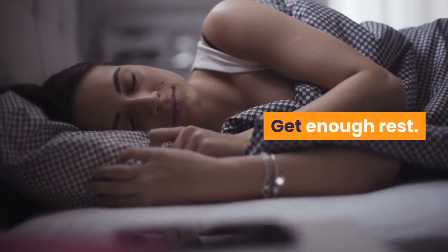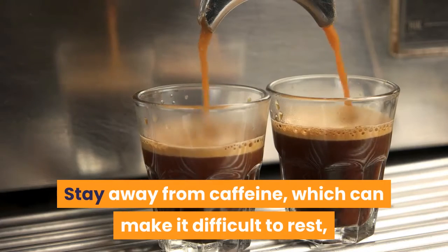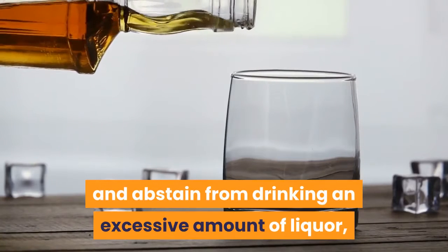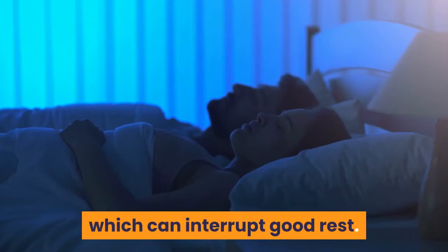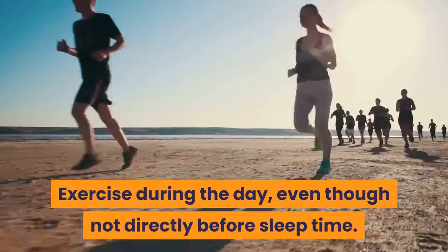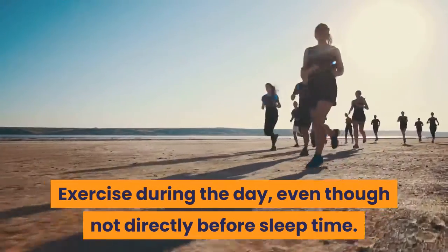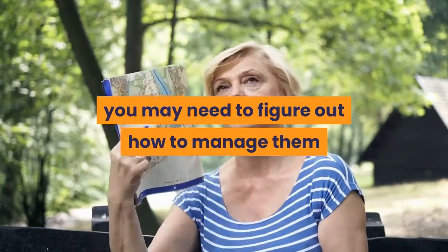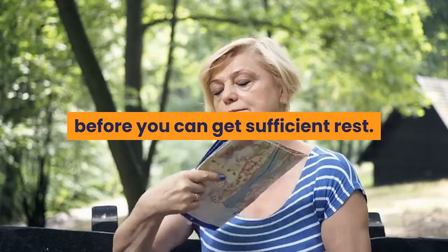Get enough rest. Stay away from caffeine, which can make it difficult to sleep, and abstain from drinking an excessive amount of alcohol, which can interrupt good sleep. Exercise during the day, though not directly before bedtime. If hot flashes disrupt your rest, you may need to figure out how to manage them before you can get sufficient sleep.